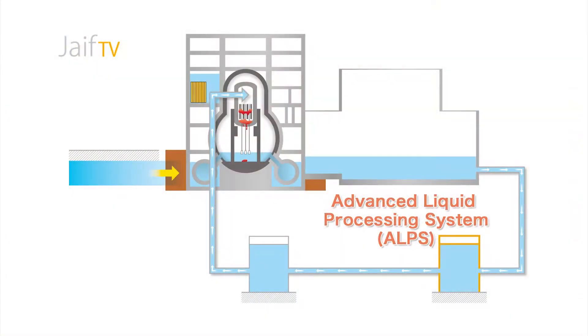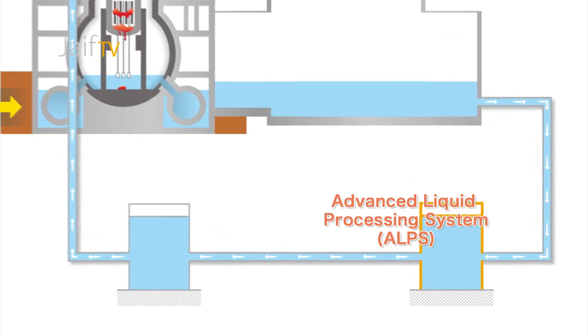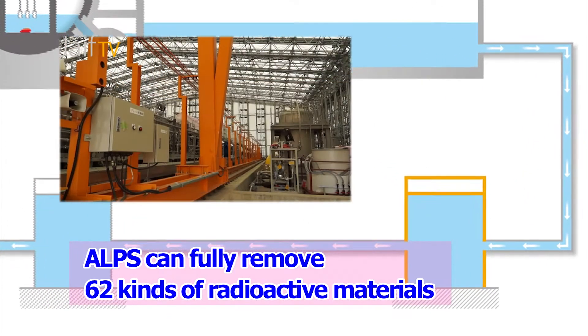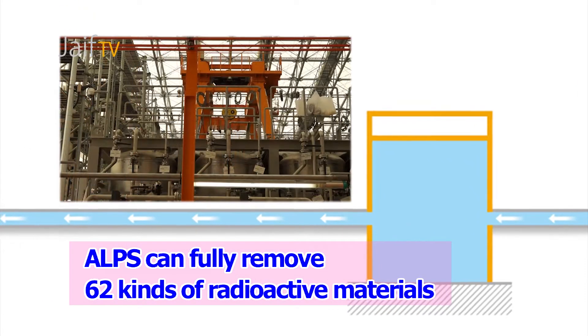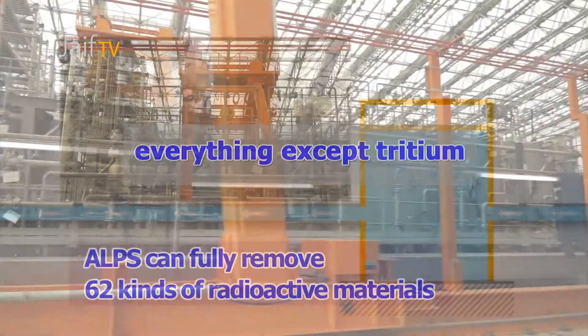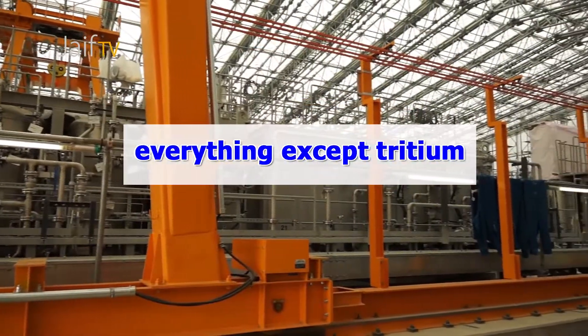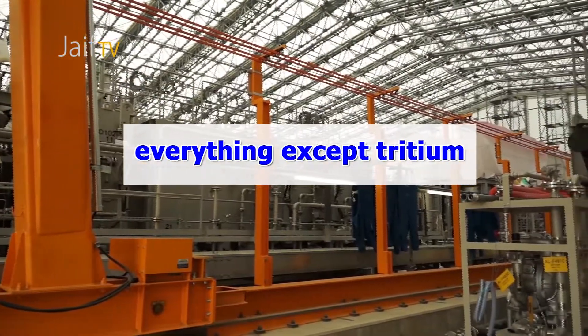Installation of multi-nuclide removal equipment — the Advanced Liquid Processing System, ALPS — in a cooling loop can fully remove 62 kinds of radioactive materials, including the tiny amounts of cesium and strontium-90 that had not been removed previously. Everything except tritium. Tritium is the only radioactive material that cannot be removed by ALPS.